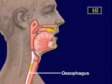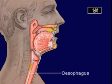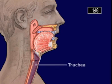Eating, drinking and breathing can all take place through the mouth and pharynx. Food and drink are routed through the oesophagus, or gullet. Air being breathed in or out travels through the trachea, or windpipe.